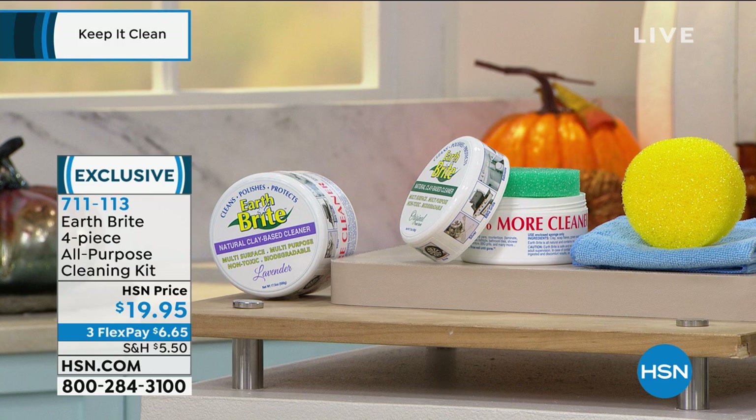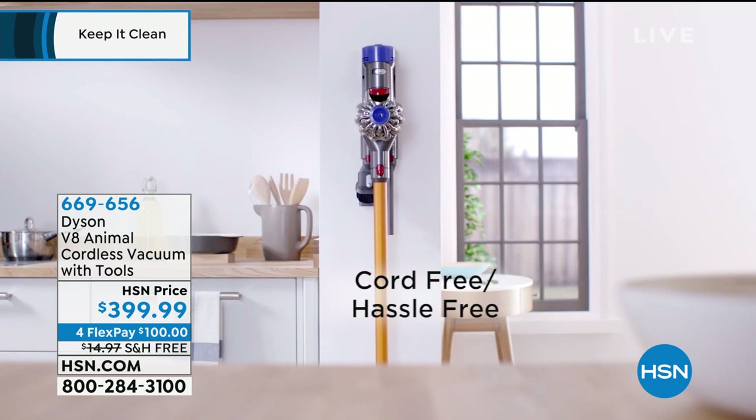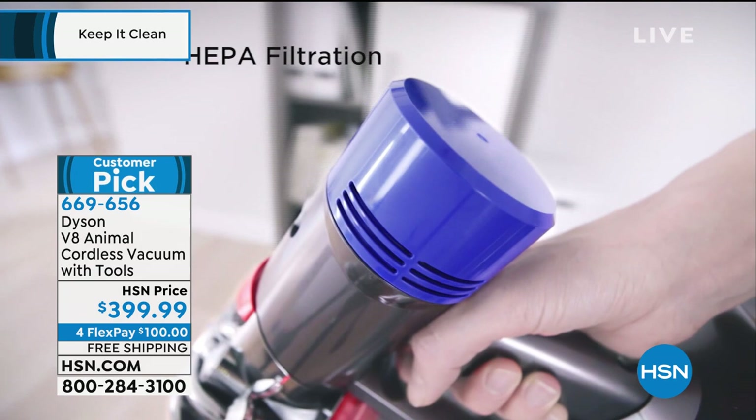I have to tell you about this — my favorite, favorite vacuum. I am obsessed with this vacuum. I own two of the V8 Animal. I've never ever had a cordless vacuum that performs like it. This is incredible power, saved for the hour. It is literally the most powerful cordless vac, lightweight with up to 40 minutes of runtime.